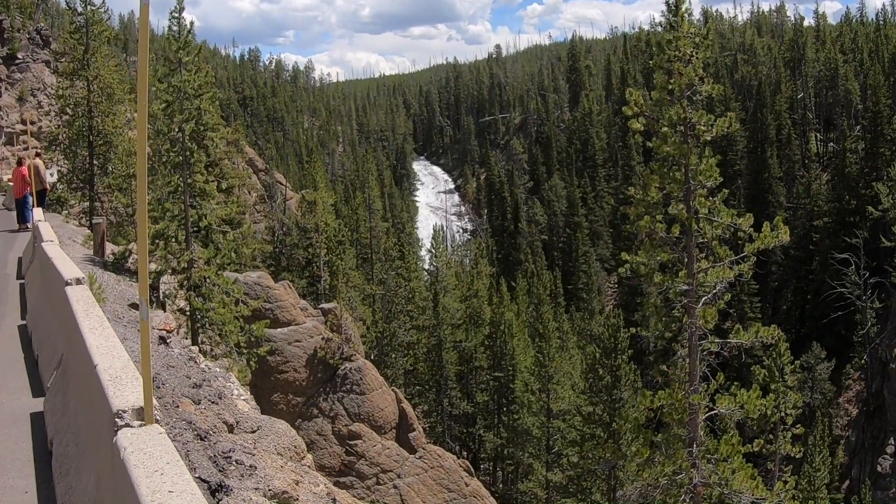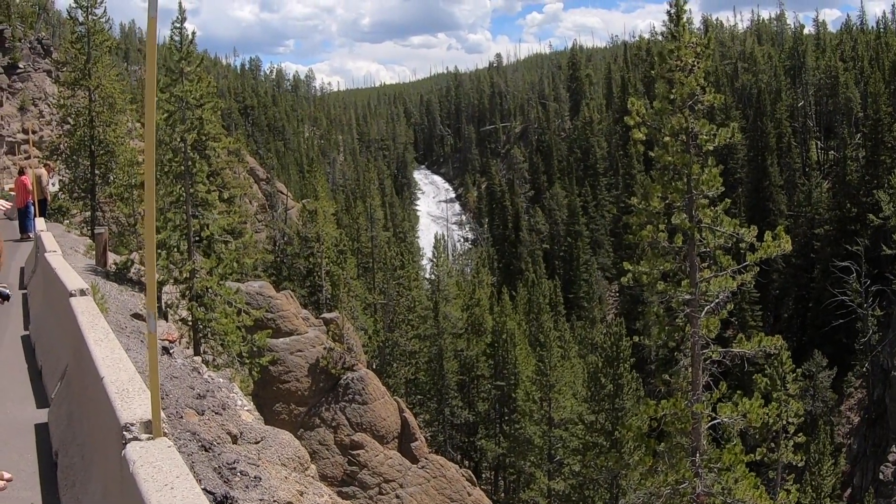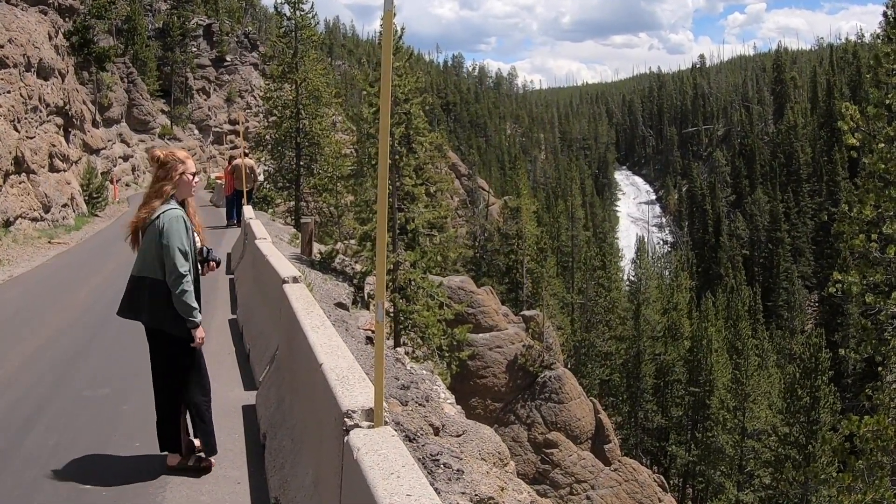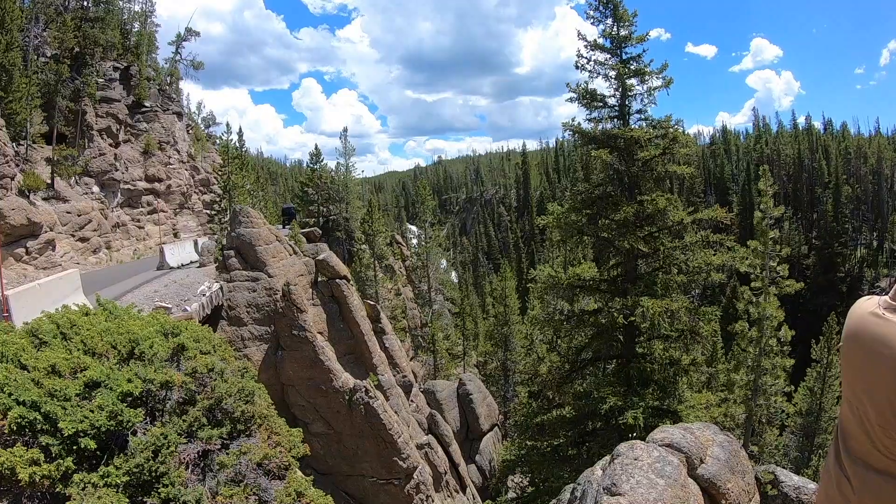It's not like a waterfall — it's a cascade.